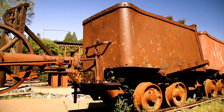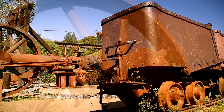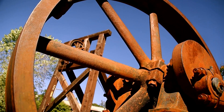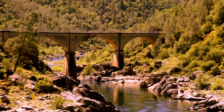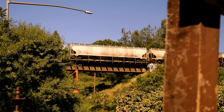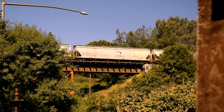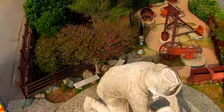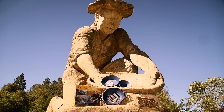In 1848, gold was first discovered by James W. Marshall at Sutter's Mill in Coloma, California. Later that year, gold was also discovered by Claude Channa in a ravine at the future site of Old Town, Auburn, California. This marked the beginning of the historic California Gold Rush, represented by this iconic statue.